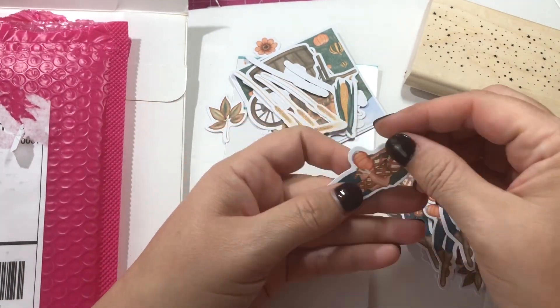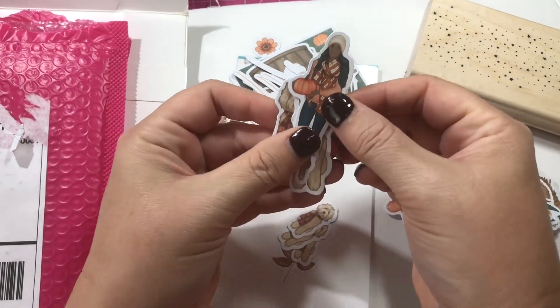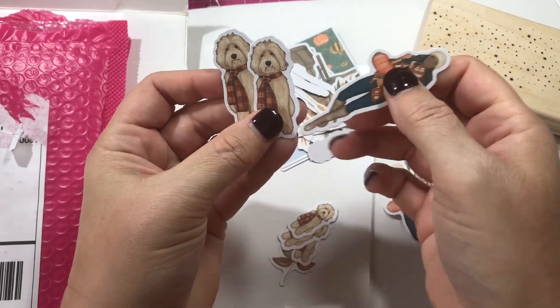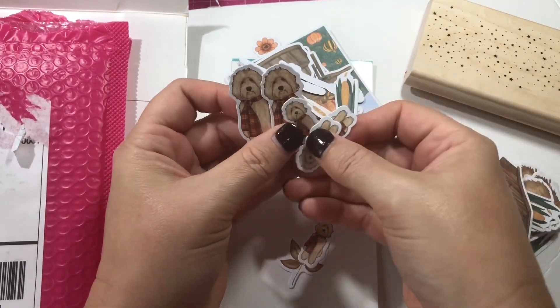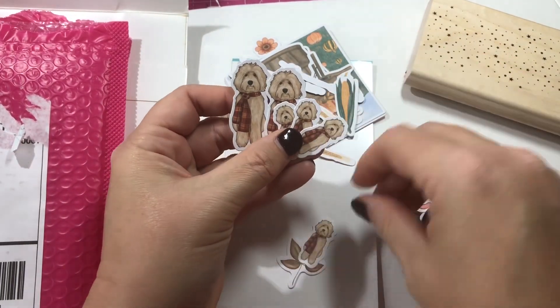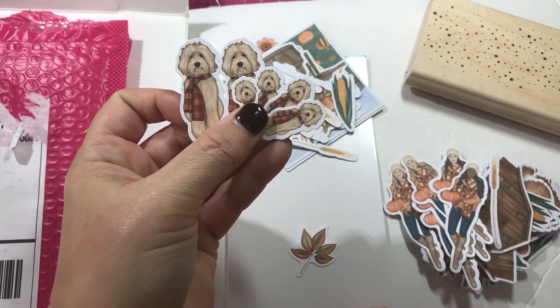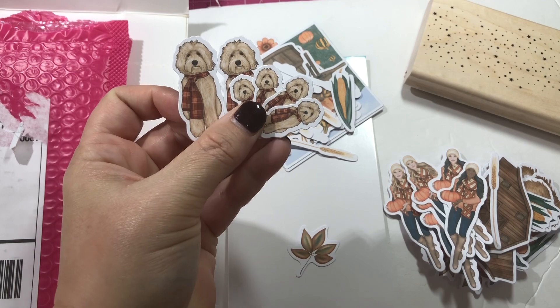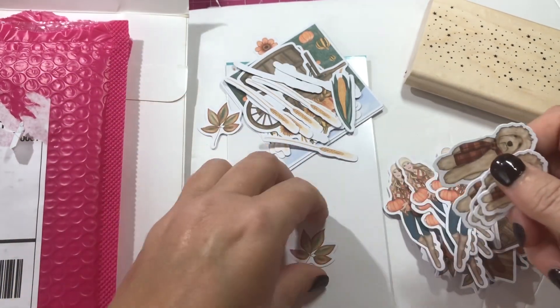You can make some little ephemera pieces, cards, or tags with these. Look at the little dogs — they are so adorable! You get the mamas and the babies, or maybe a whole family — the mama, papa, and four babies. So cute. I picked that up.